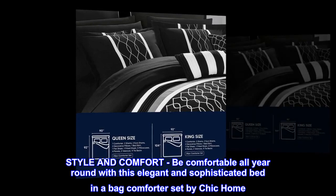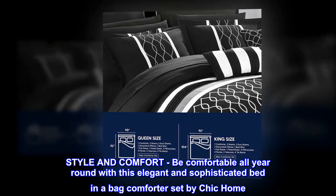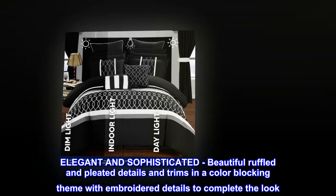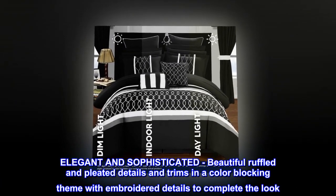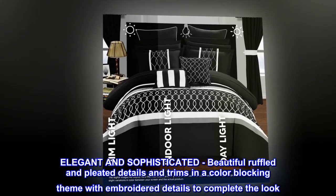Style and comfort. Be comfortable all year round with this elegant and sophisticated bed in a bag comforter set by Chic Home. Beautiful ruffled and pleated details and trims in a color blocking theme with embroidered details to complete the look.